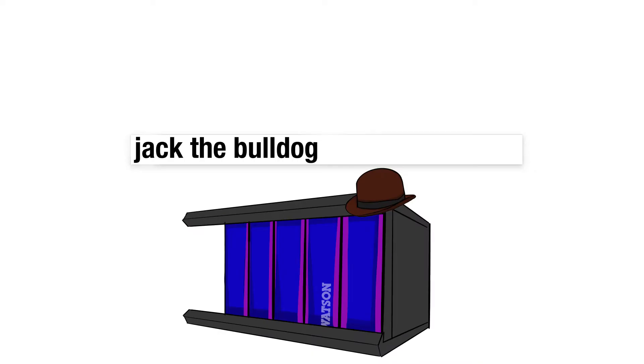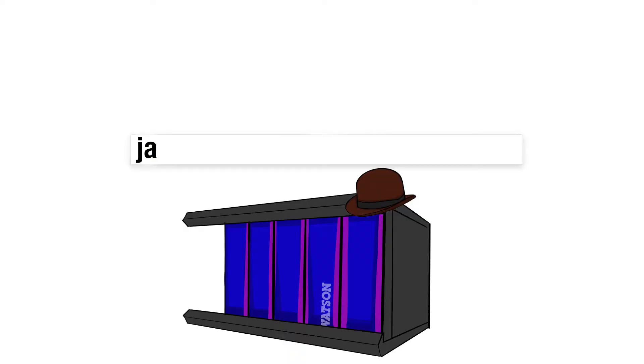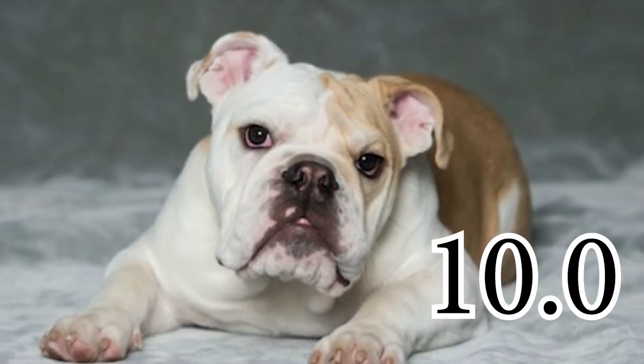So how does Watson work? Watson starts with a large search to find relevant information. It then refines these guesses by searching for more detailed evidence and computing a score using this additional evidence. The hypothesis with the highest score will be Watson's final answer.